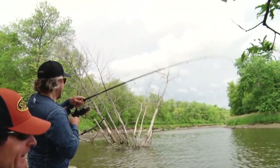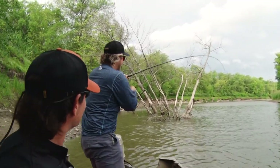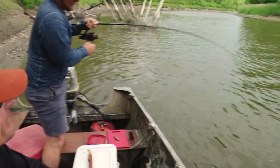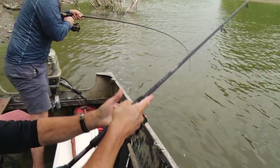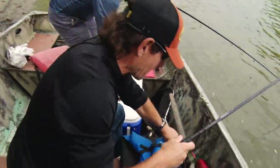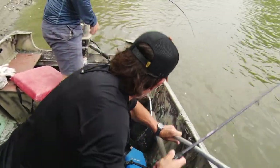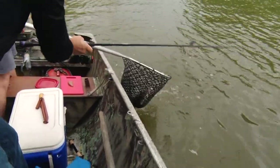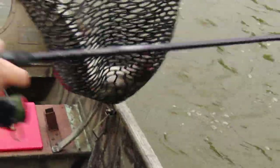All right Luke, we got a bite right away. Yeah, nice. Oh it's a really nice one. Is it a big one? Yeah. Do you want to hoop them up? We haven't been in the water more than a couple minutes. Oh yeah, beauty. Awesome start.